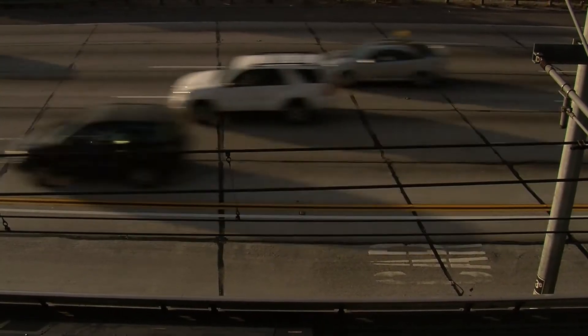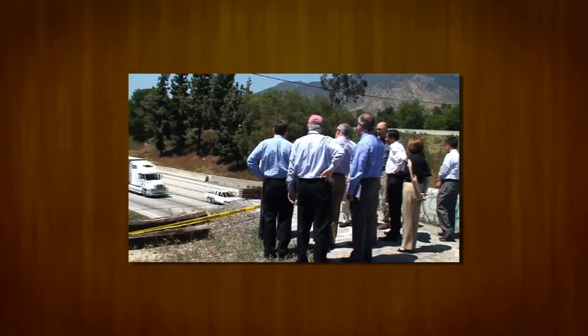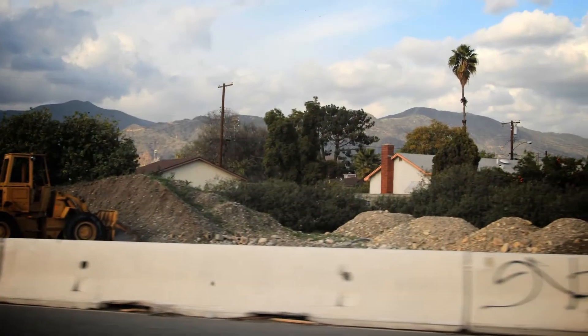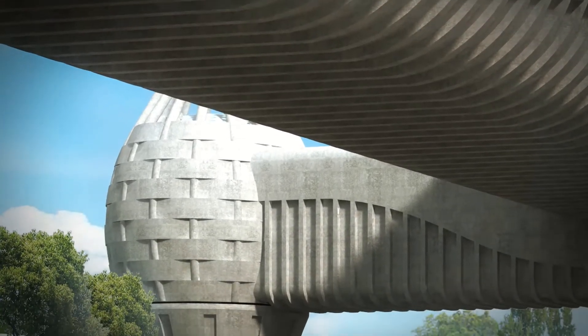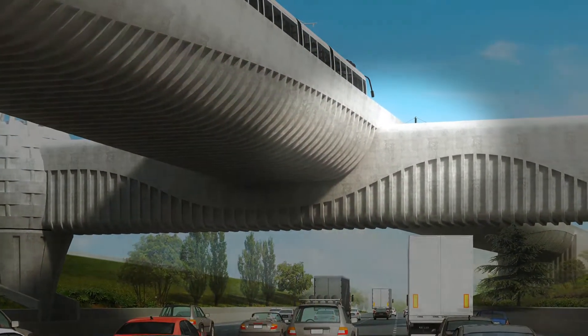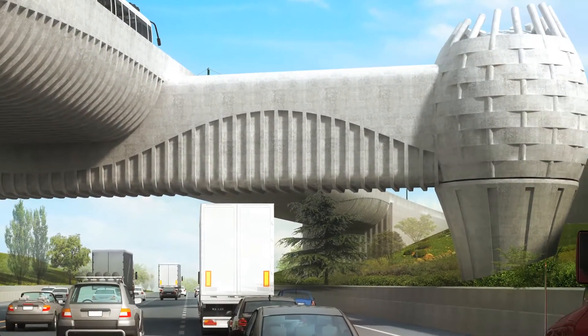Shutting down the freeway creates some inconvenience to the public, but we've been working closely with Caltrans and the city of Arcadia to come up with an efficient traffic plan that will have the least impact on the local community. Also challenging for the construction team are the inclusion of unconventional aesthetic details in the design. The beam is almost 15 feet square, so it's an extremely prominent visual element that the artist has shaped. Because of these unique features, it requires skilled craftsmanship from the formwork, which is like a casting form for the concrete.